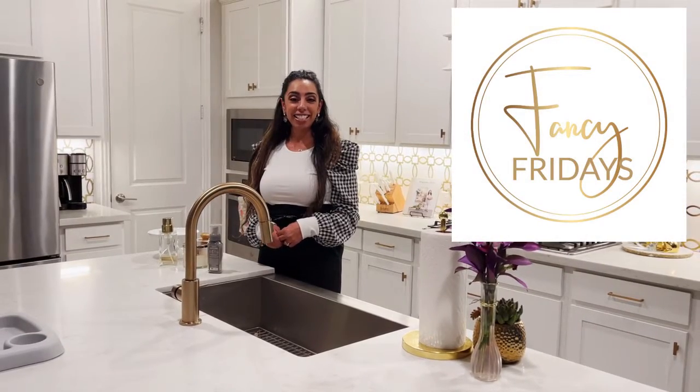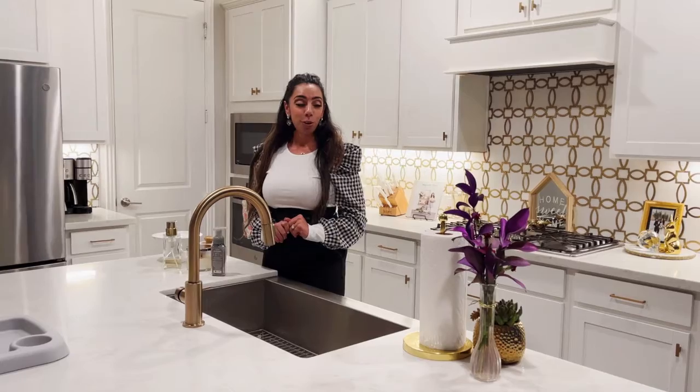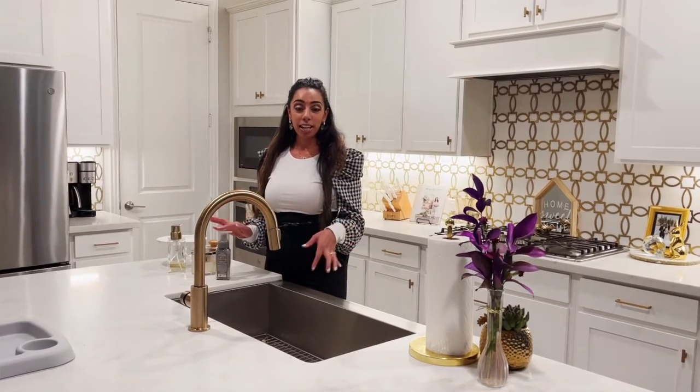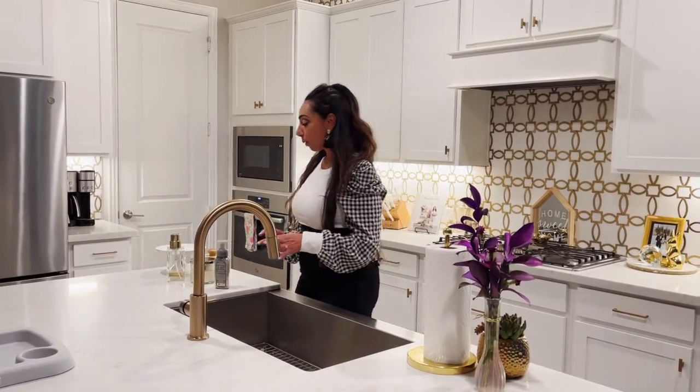Hi guys, it's Fancy Fridays with me, Fancy Nancy, and today I want to talk about great ways to style a kitchen. Basically what you're going to do is just take things in your kitchen that you like, and I'm going to teach you how to style your sink area specifically.